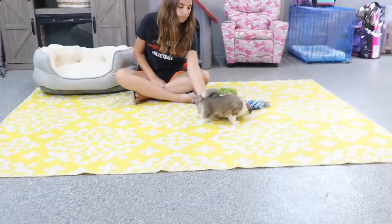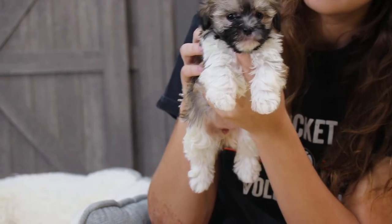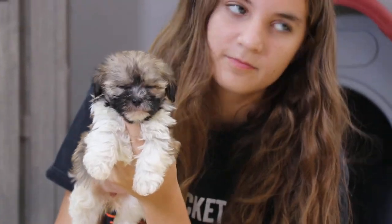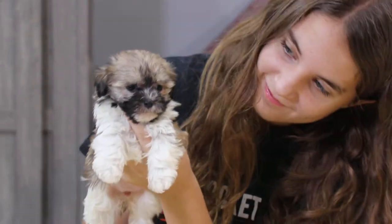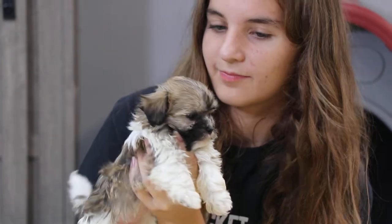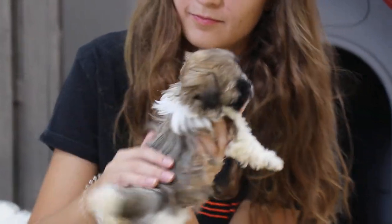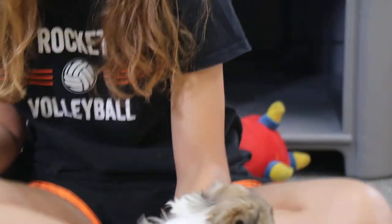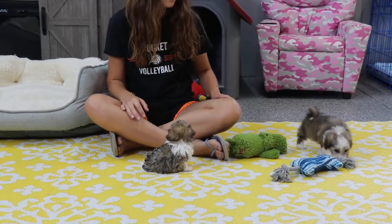Next up is Clara — another girl. There are four girls and two boys, so Click and Cujo are the only boys. Clara is so sweet. She has the dark around her snout and then down her back that sable coloring, with some more white going on. Really cute puppy.